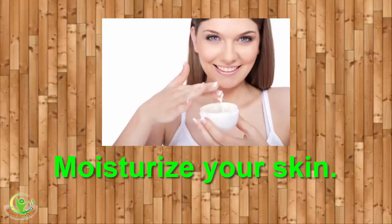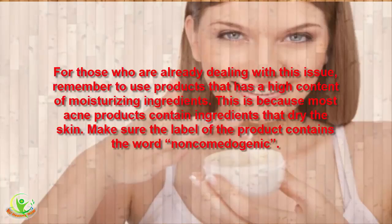3. Moisturize Your Skin. For those who are already dealing with this issue, remember to use products that have a high content of moisturizing ingredients. This is because most acne products contain ingredients that dry the skin. Make sure the label of the product contains the word non-comedogenic.